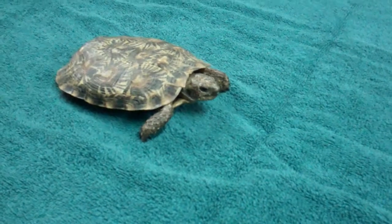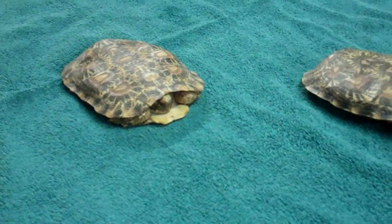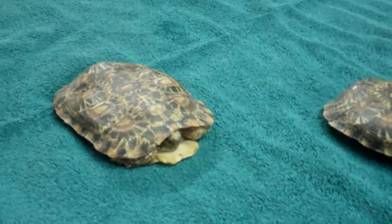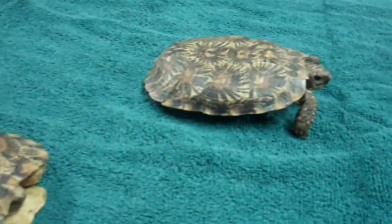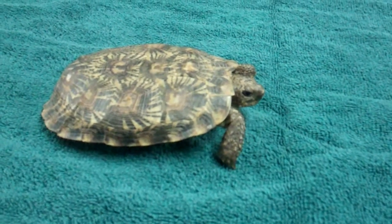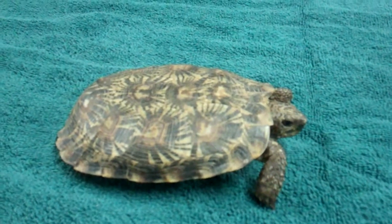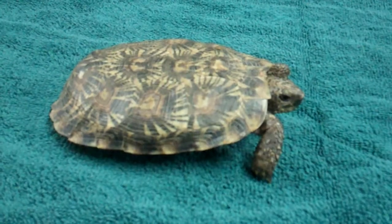Like most tortoise species, pancakes need sunlight — natural, if possible. They eat dry grasses and vegetation. A treat of dark leafy lettuces, squash, carrots, and melons once in a while is nice. Pancakes seem to get most of their water from the foods they eat, a survival trait in their natural environment. In captivity, a water bowl can be provided, although they rarely use it. A monthly soak in warm water can also be beneficial.